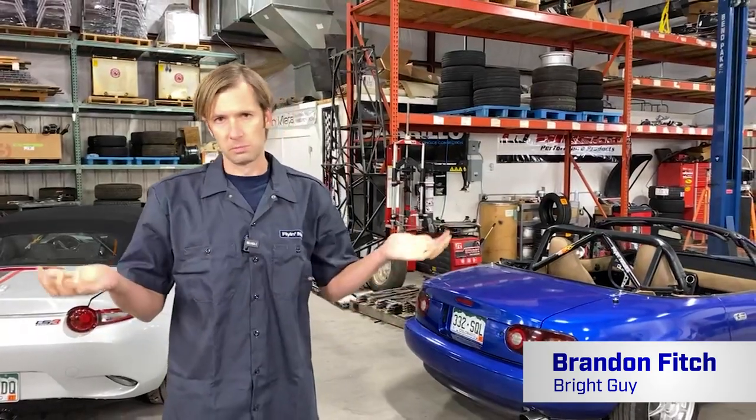We're here for another Facebook Live at Flying Miata. We're actually in the shop this time. We're going to talk about LED bulbs. We've sold LEDs for a little bit now, and the bulbs are kind of a new thing. LEDs have been around for a long time.